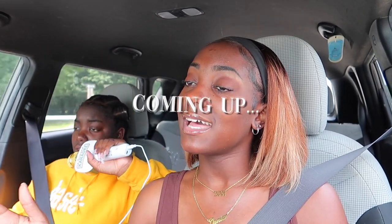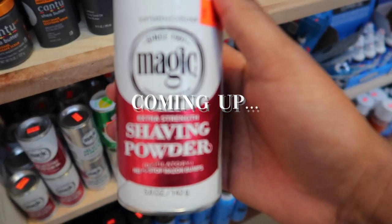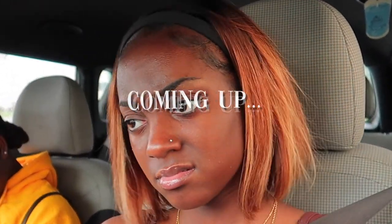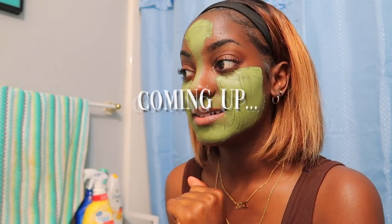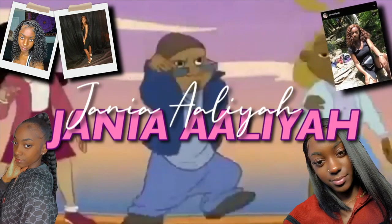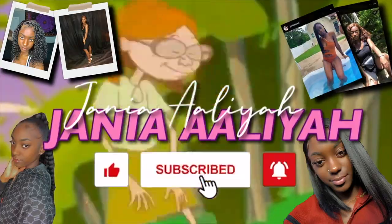What's up beautiful people, it's your girl Janiyah and I am back with another video. If it's your first time here, hi!